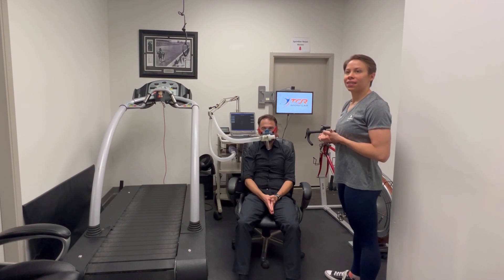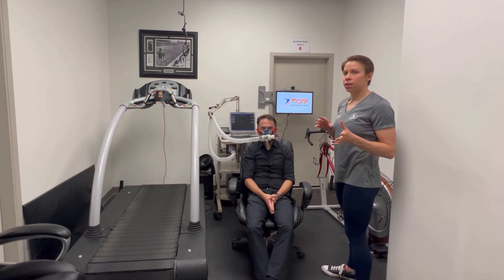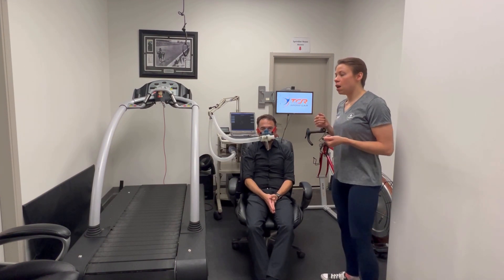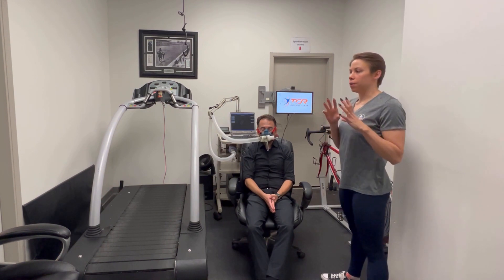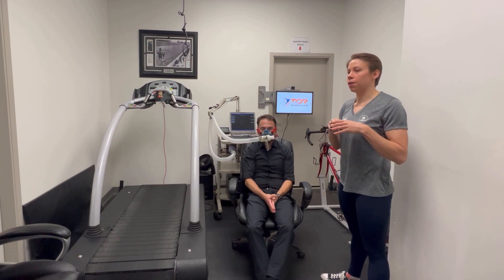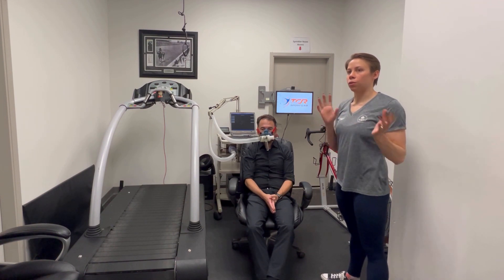At the end of the exam, I'll print out two copies of your results. We get the results immediately, which is really nice — you don't have to do any waiting. If you're working with a dietician, I'll also send those results to them. It'll break down how many calories you would burn. The machine does a whole equation and extrapolates from that half hour how that would look in a day, giving us the resting metabolic rate and where those calories are coming from — fat or carbohydrate.